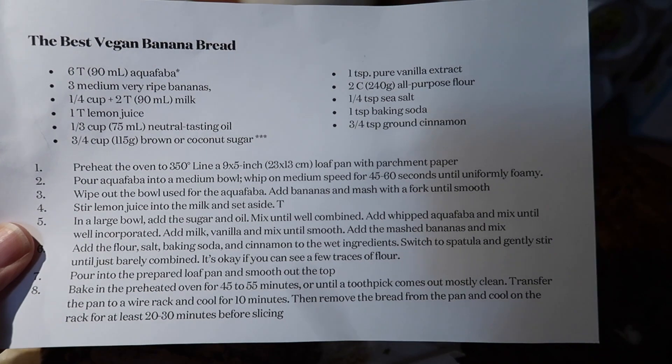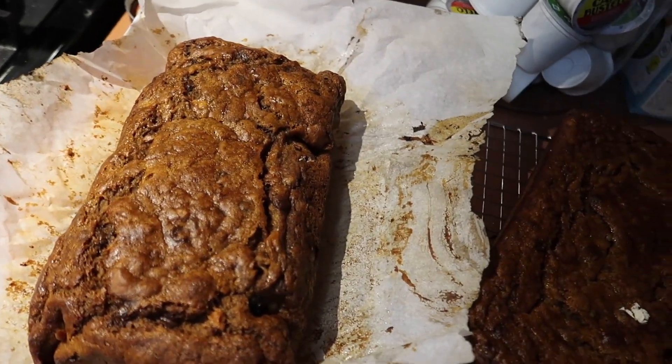I made this — it's from Nisha at Rainbow Plant Life. It's the best vegan banana bread. Oh, look, my cupboards are open, hold up.